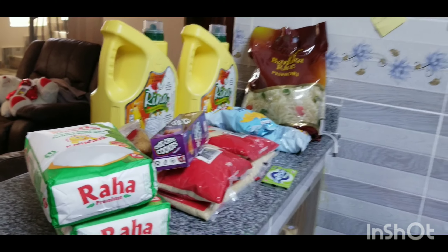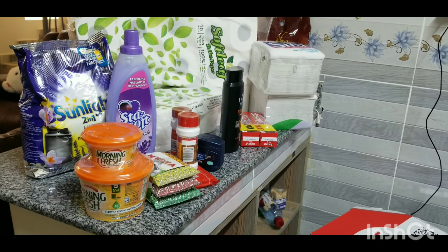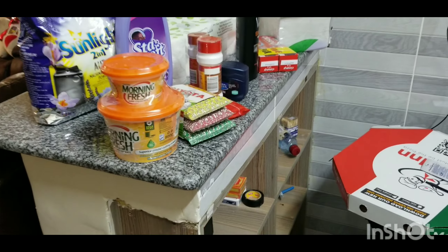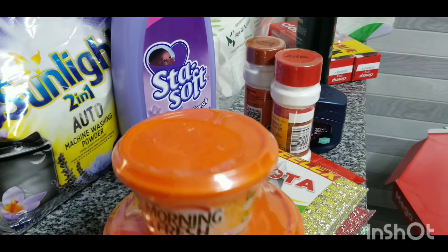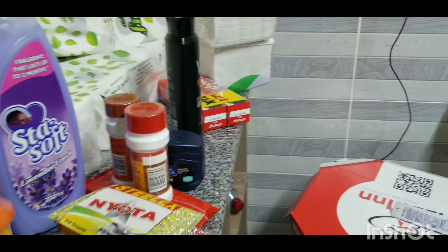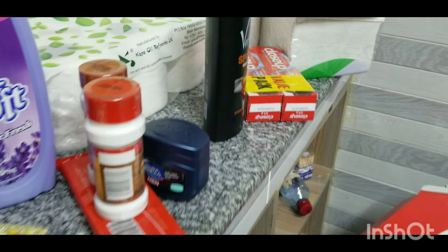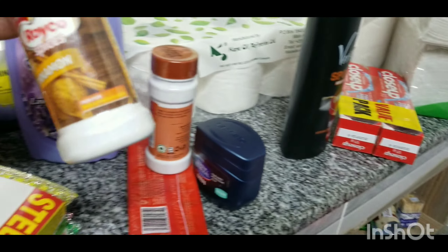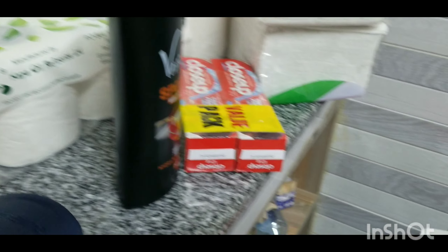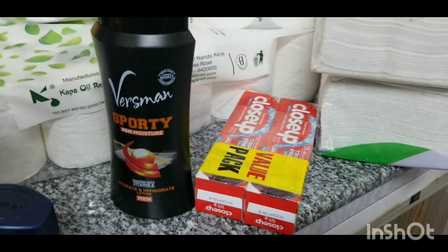For the other shopping, we bought Morning Fresh — it was on offer and you get a small one free. We decided to add some spices, this one and this one, plus Royal cubes. We also got solid mafuta. This one is not mine — it's my person's.